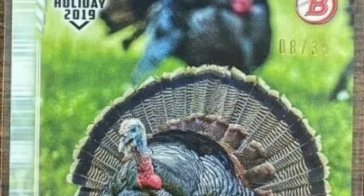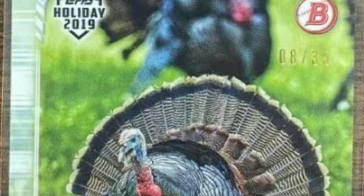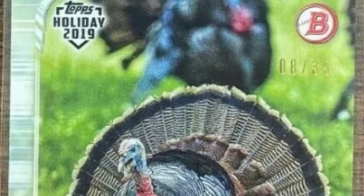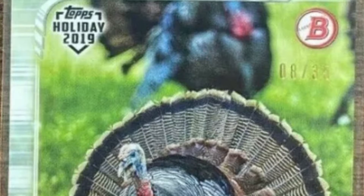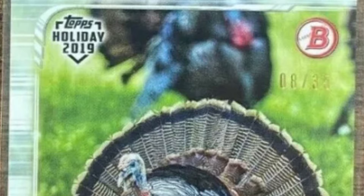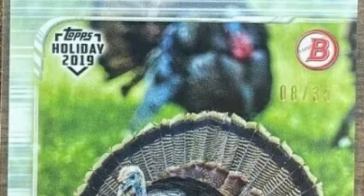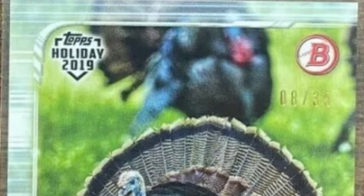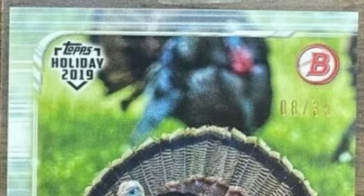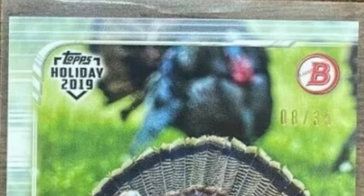They also included in the set a turkey parallel out of 35. As you can see, the actual turkey card has a turkey stamp on it as well. These turkey cards are the turkey parallel — even though there's no actual base turkey card, they all include the stamp and are only out of 35. This was the 2019 card, which is what we are starting with.